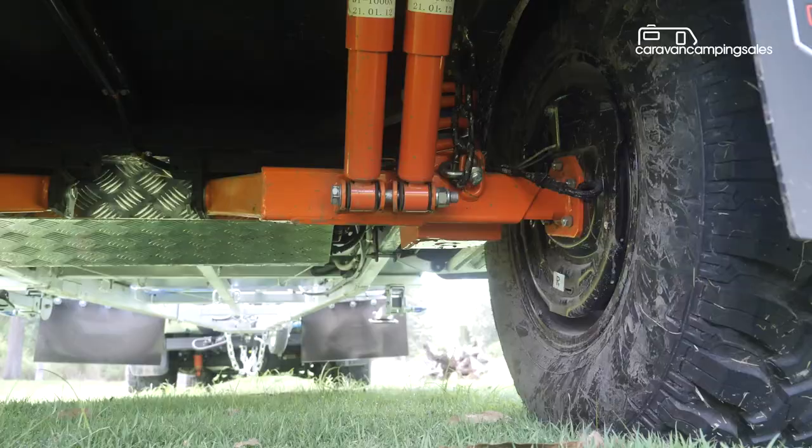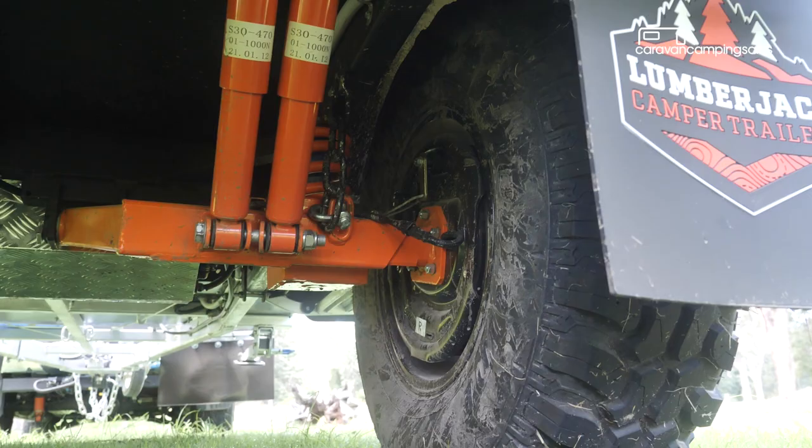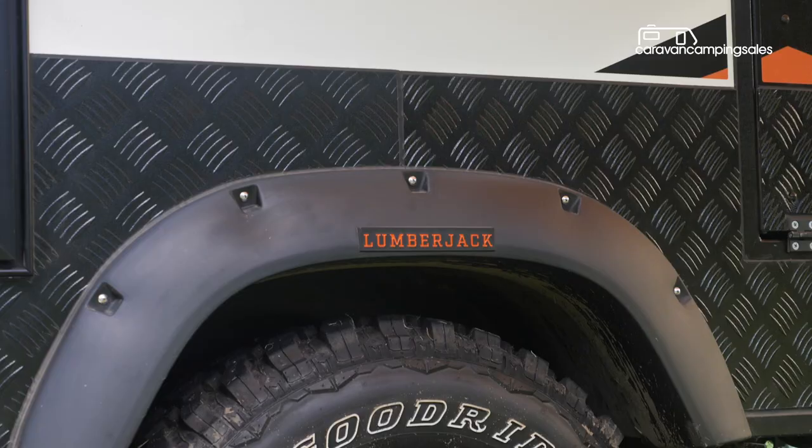The camper rides on a trailing arm independent coil spring suspension, with 12-inch electric brakes and 16-inch mud terrain tyres, and some body protection for coping with the rough stuff.